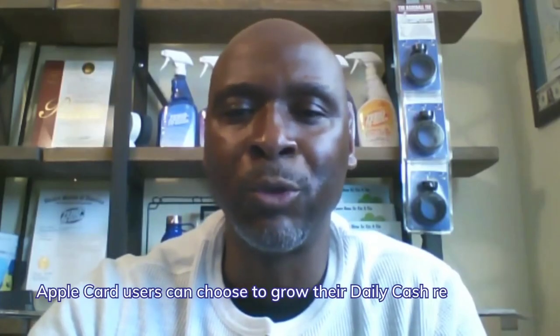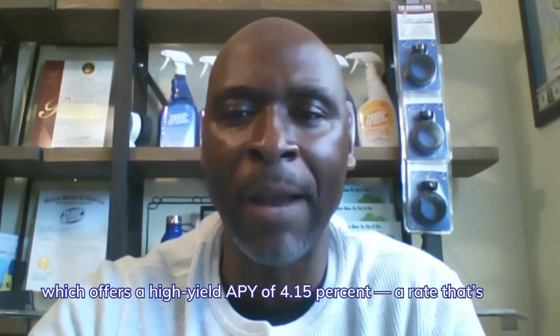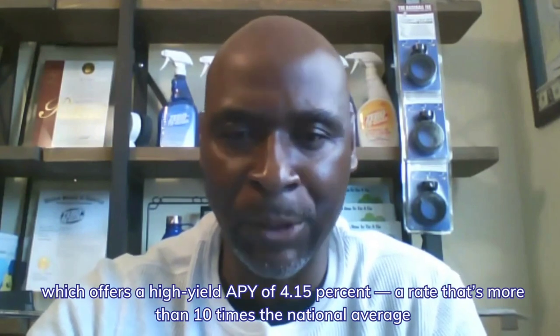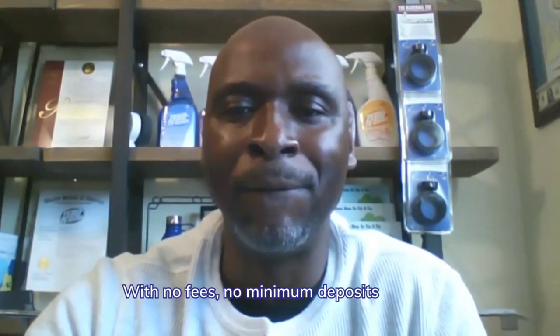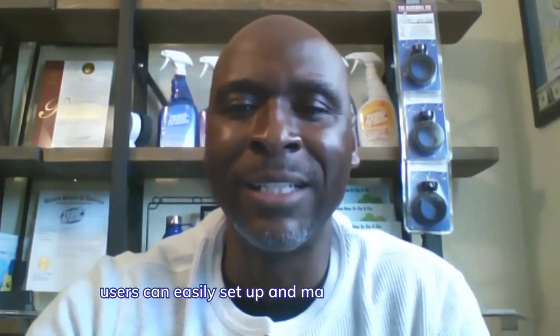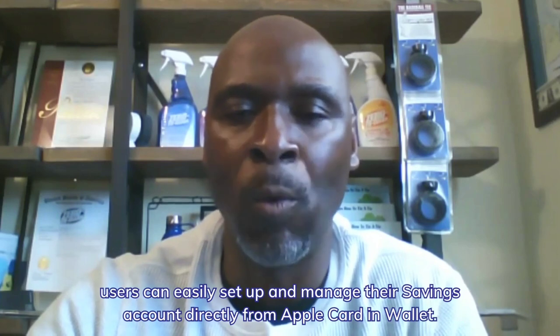Today, Apple Card users can choose to grow their daily cash rewards with a savings account from Goldman Sachs, which offers a high yield APY of 4.15%, a rate that is more than 10 times the national average. With no fees, no minimum deposits, and no minimum balance requirements, users can easily set up and manage their savings account directly from their Apple Card and wallet.